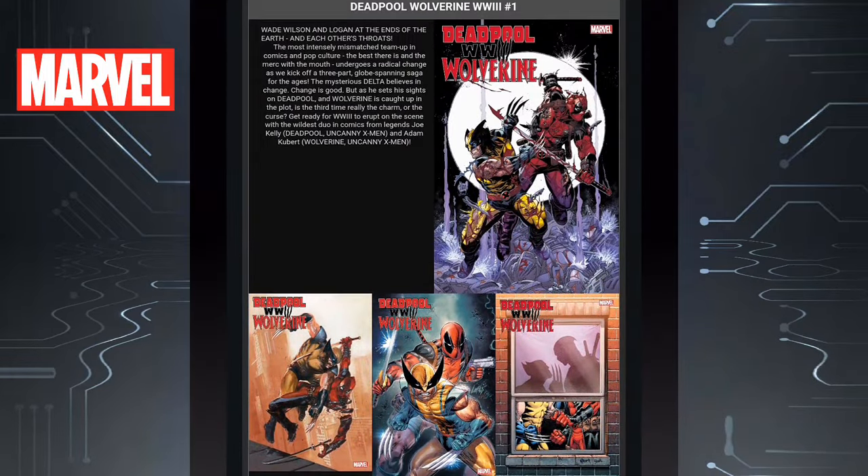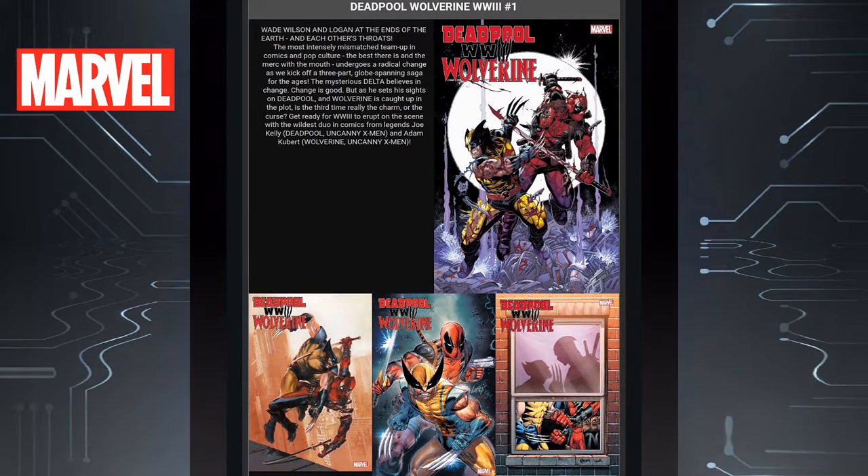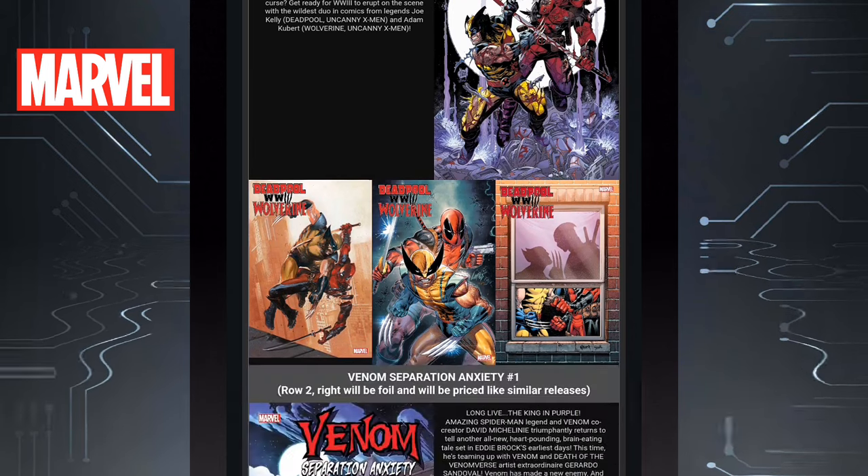We have another new number one — Deadpool Wolverine World War 3, Issue 1. Obviously the movie is right around the corner, so I think this is going to be a highly anticipated comic book. Check this one out, I think it could be a lot of fun.